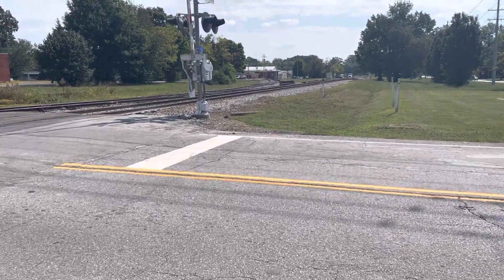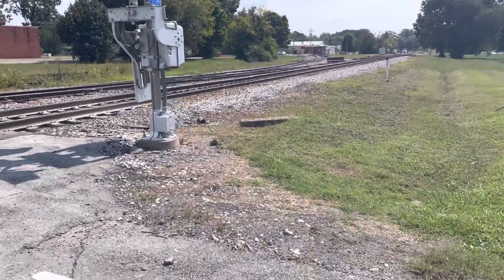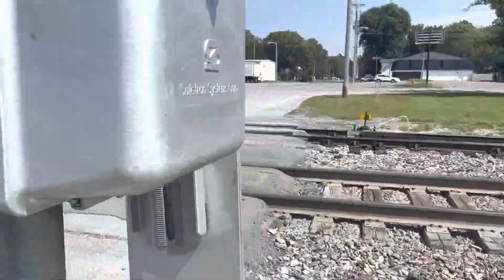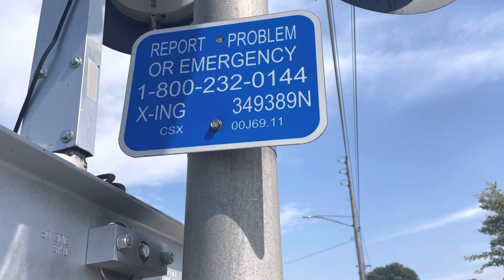Here we have East Lauderdale Street railroad crossing here in Tullahoma, Tennessee. Here's the first signal — we have a safe train base and a safe train gate mechanism. The emergency information, as you can see, the DOT number is 349389.